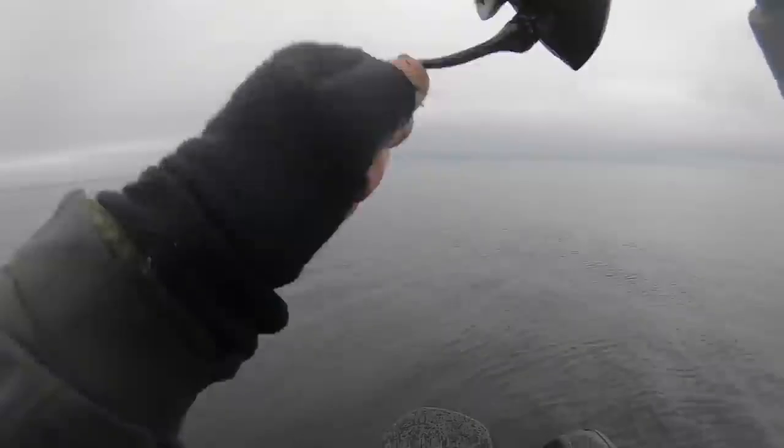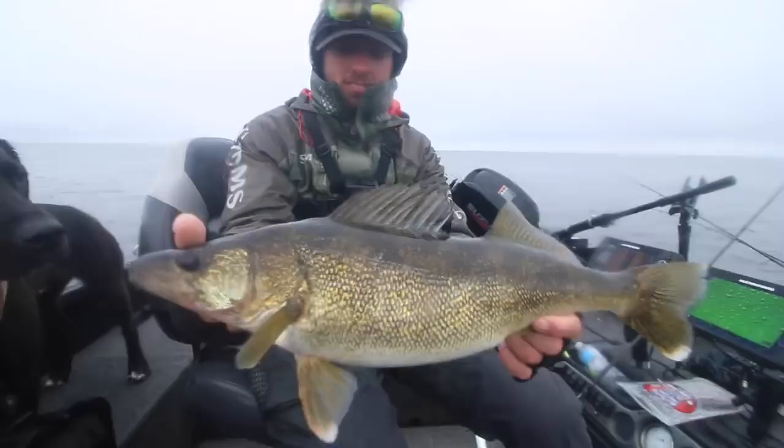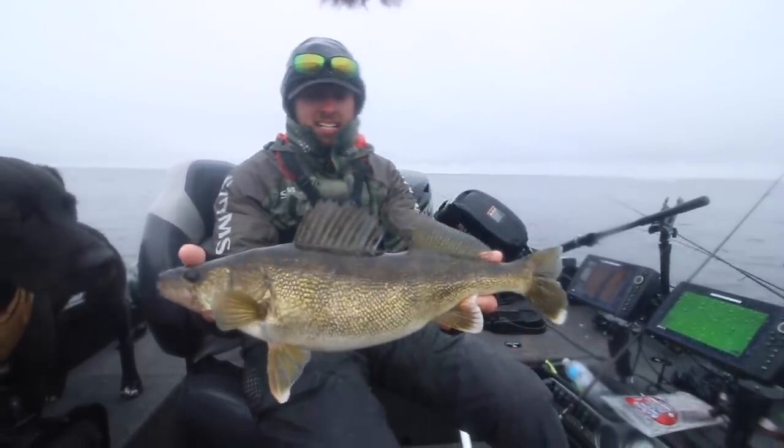It doesn't feel too bad — way out there, not super big but he is heavy. Not a big one but a nice Green Bay walleye. Starting to catch them on a few different things — we got the rip-and-wrap thing, caught a few on that and the swimbait. It's always good to catch them a few different ways. Let that one go.